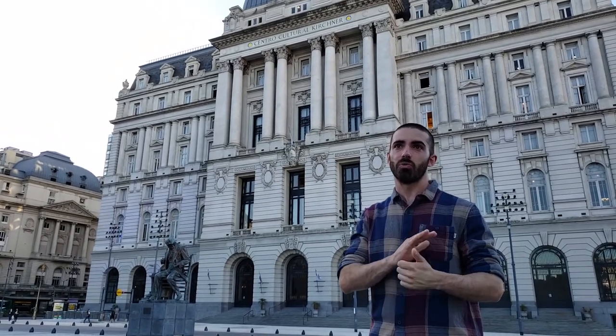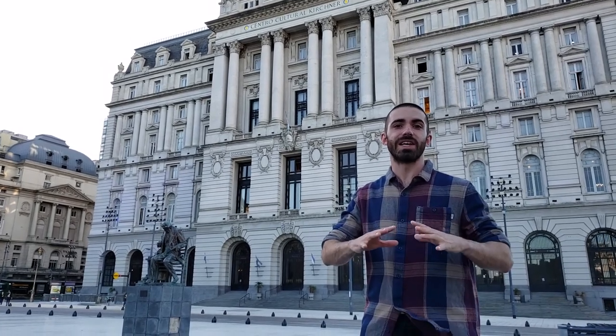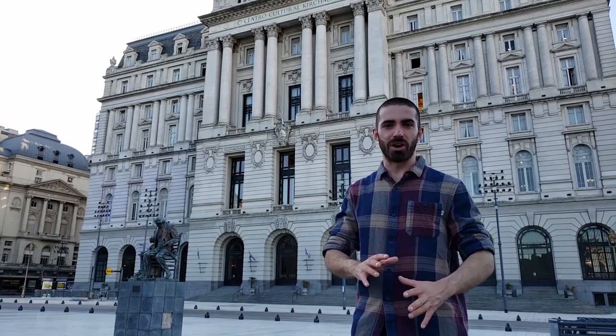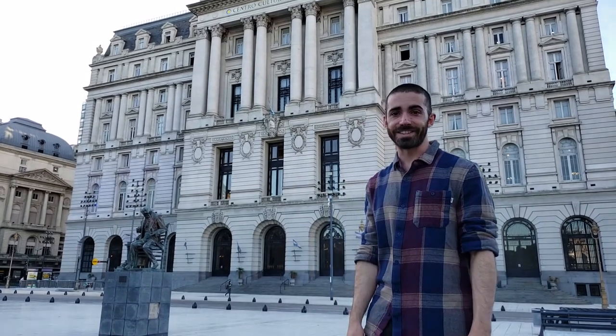On the inside it's a complete shock because half of the building was destroyed from the inside and replaced by a very edgy contemporary architecture that I believe is definitely more to see. So let's take a look at how it looks inside.